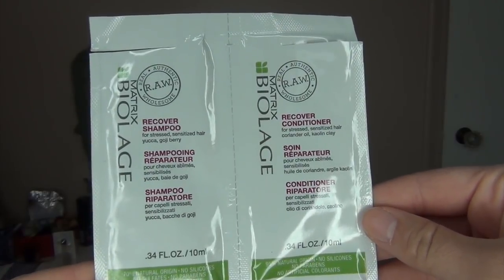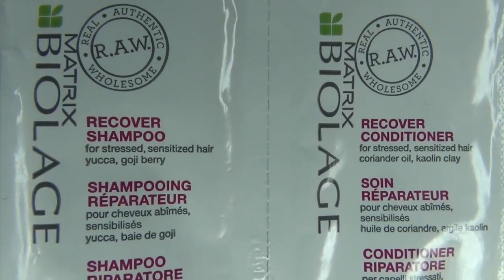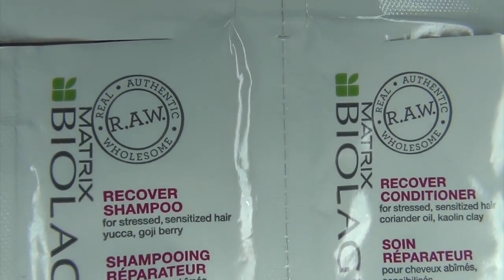The next sample empty is the Matrix Biolage Recover Shampoo and Conditioner. I did see this at Target and it was pretty expensive — like $20 for a bottle of shampoo. I honestly didn't notice anything special about it. The shampoo was a cream shampoo, which I don't like as much as water-based shampoos because they don't feel like they clean or lather as well. The conditioner I used the whole thing in one use. I wouldn't repurchase.